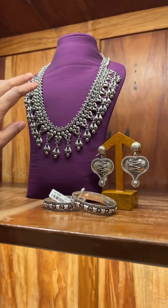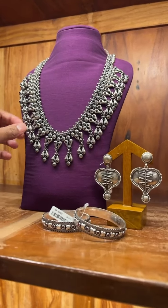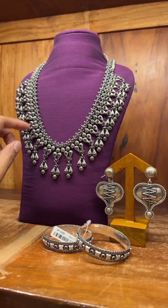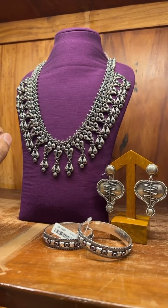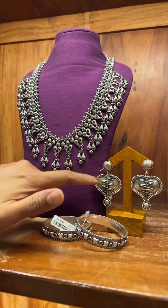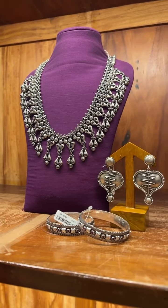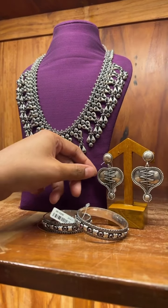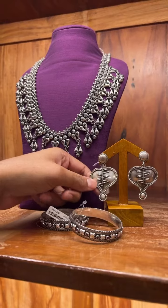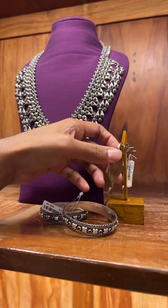Next one is this aram. This is a matte finish aram which has got the chem stones. The cost of the aram is 23,000. And we have paired it up with this earring, which is a bit contemporary. The cost of this one is 3,000. It's very lightweight and thin, as you can see.